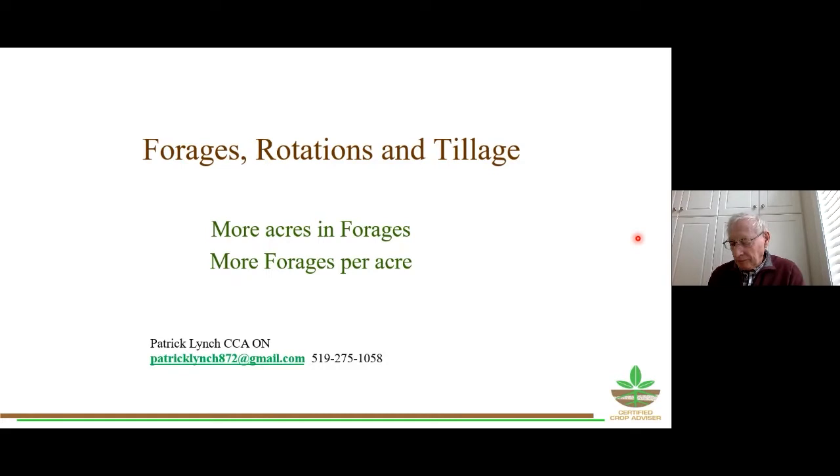Our presenters today are Patrick Lynch, who is a certified crop advisor in Ontario for both conventional and organic farmers. He's an entrepreneur who started a crop consulting venture for Kergill, which became the largest crop consulting business in Canada. He's a renowned speaker addressing a variety of agricultural topics and is well known for his column in Better Farming, and is currently co-authoring a weekly crop production newsletter.